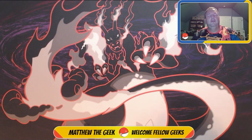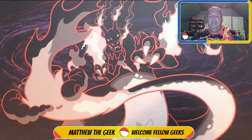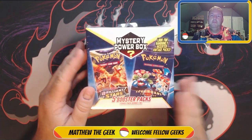What is up, guys? Welcome back to my channel. I am Matthew the Geek, your host with the most for this channel, and we are going to be doing another mystery box opening. Today is another Pokemon mystery box.